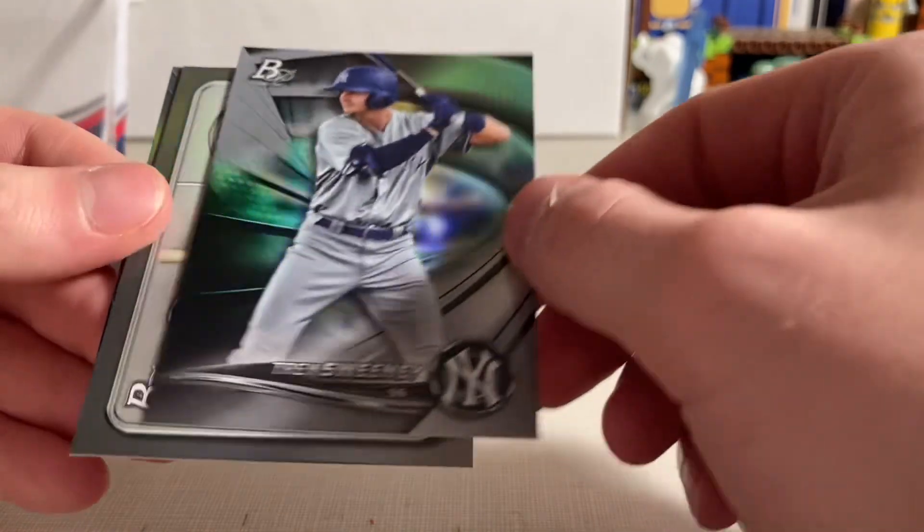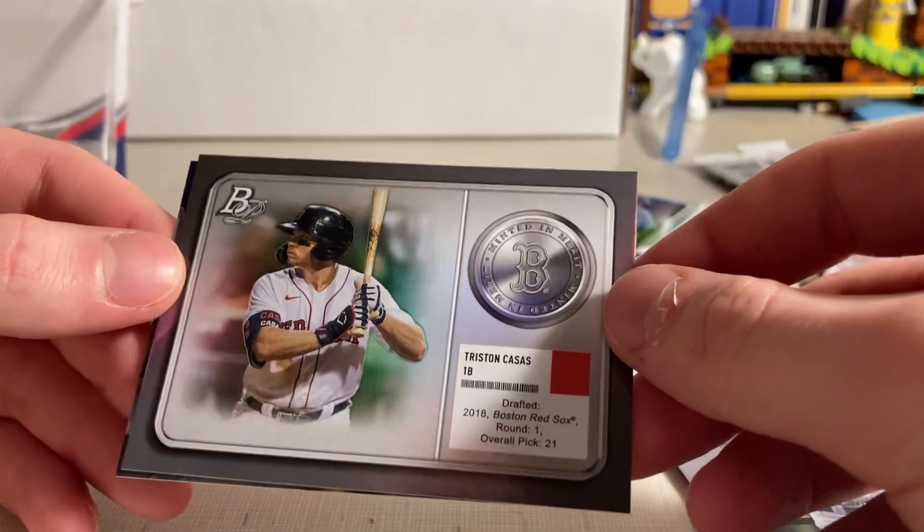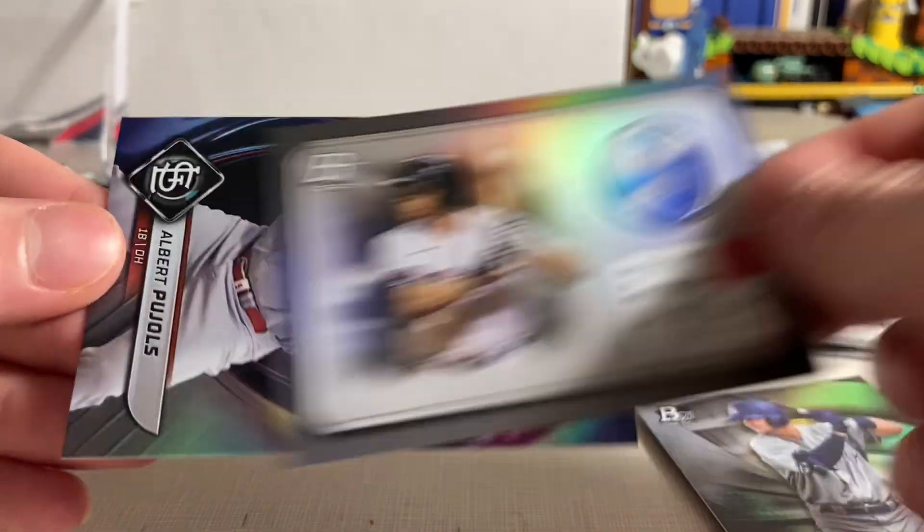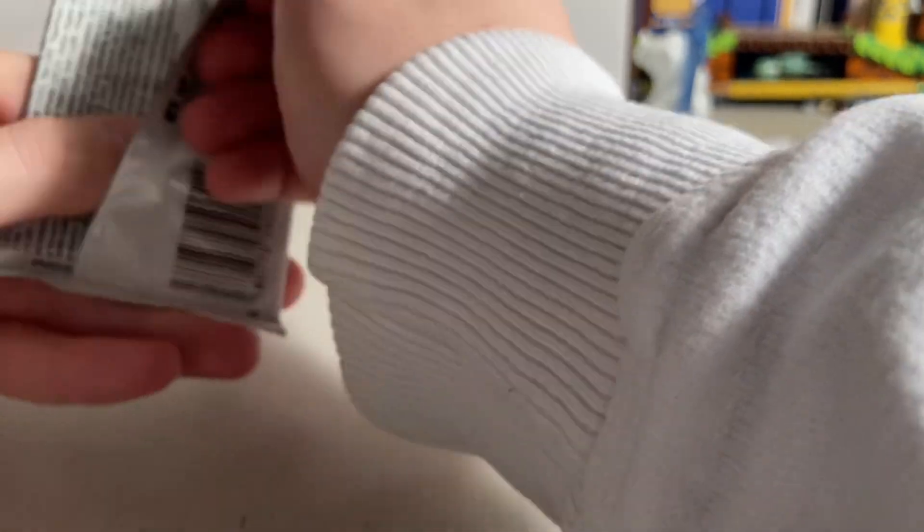Dre Sweeney Prospect. Interesting one there — minted. Decent prospects, but nothing really great in this break. Let's see what's in this final pack.